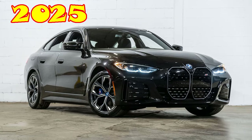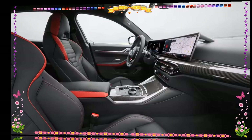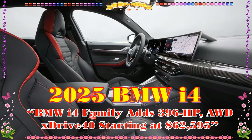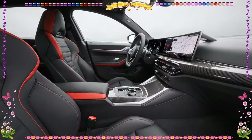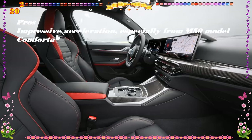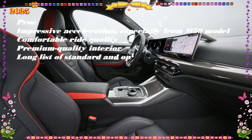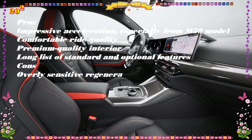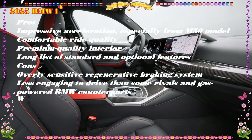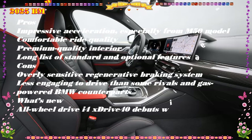2025 BMW i4, starting at $54,000 EST. Highs: impressively quick in any trim, practical four-door with hatch configuration, road manners reminiscent of BMWs we like from the past. Lows: juvenile synthetic soundtrack, indifferent steering, driving range of M50 and eDrive35 lags competition.